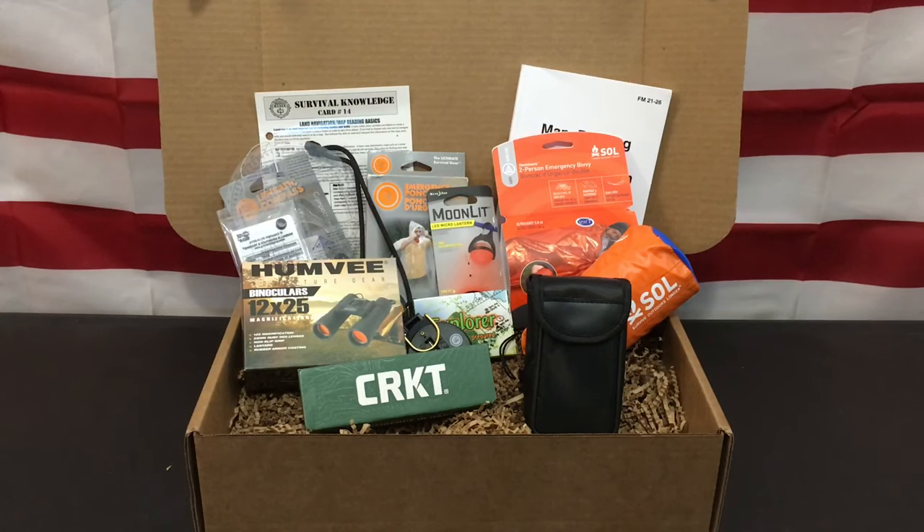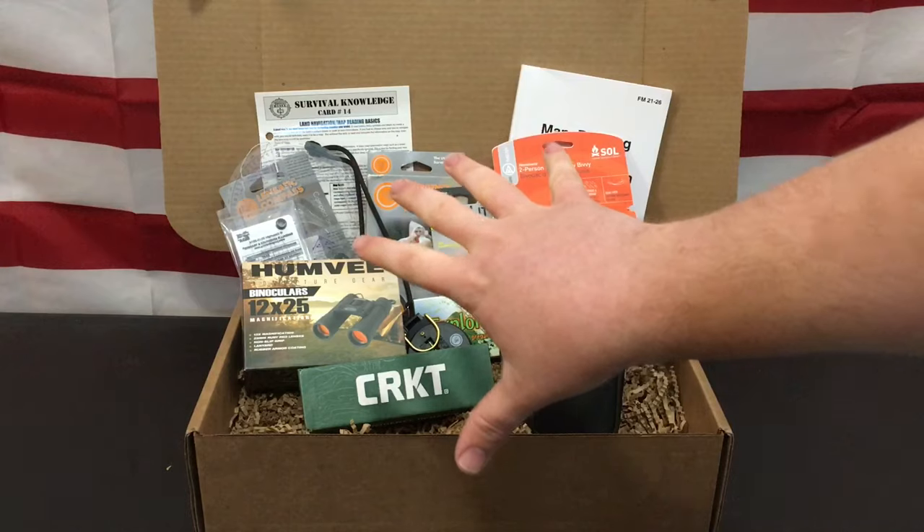Today we're going to be taking a look at the Gear Only Box for March, which is Land Navigation by Survival Boxes. As most of my viewers know, I do like Survival Boxes because they try to be a well-rounded service. They offer the Alpha Box, which is more of a food, water, and survival gear supplement box. Then they have the Bravo Box, which is more geared around food, sustenance, and seeds. And then they have the Gear Only Box for the people who love Gear Porn.